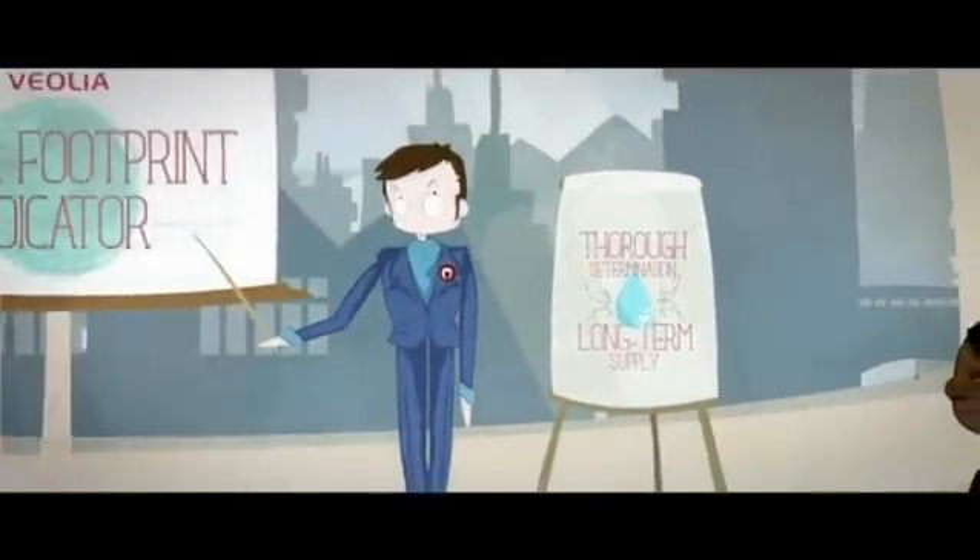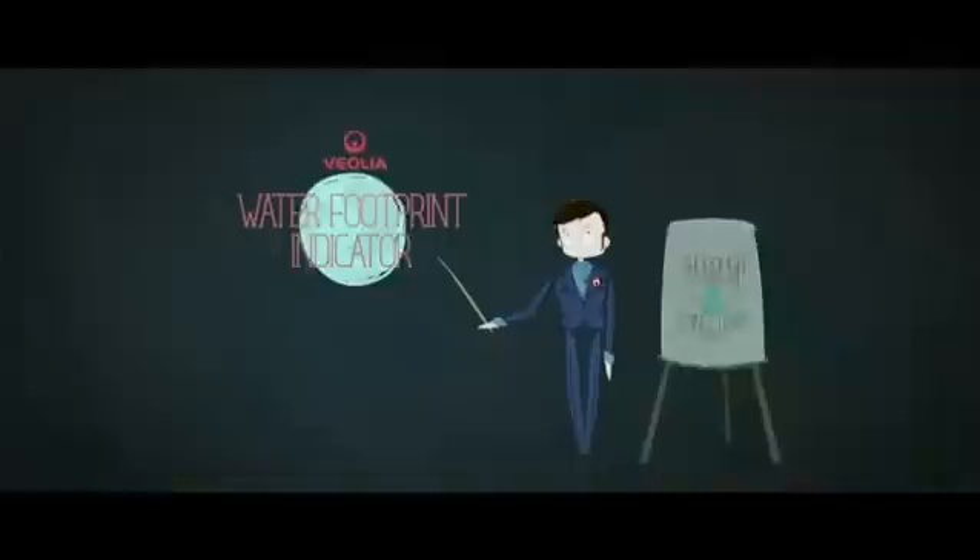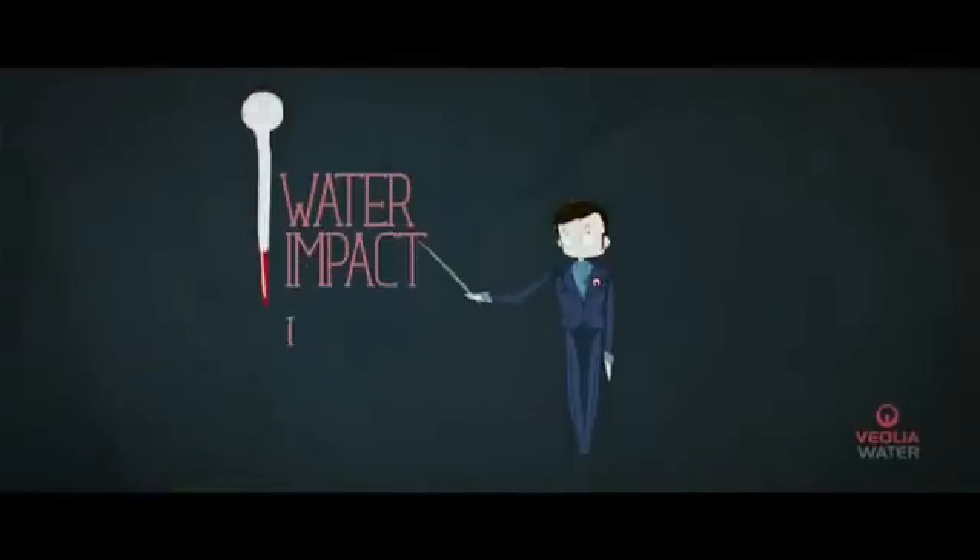To provide a more thorough determination of water availability and long-term supply, Veolia Water provides an innovative water footprint indicator: the Water Impact Index.